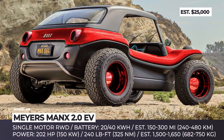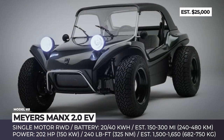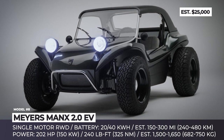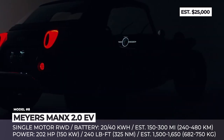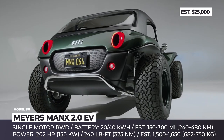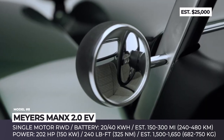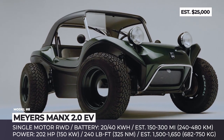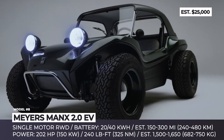Meyers Manx 2.0 EV. Despite the name, this is actually the third incarnation of the iconic buggy-like off-roader dating back to the 1970s. A year prior to his departure at age 94, founder Bruce Meyers transferred ownership rights to Truesdale Ventures, who hired Thomas Freeman — the legendary designer behind the latest generation Volkswagen Beetle. The new model is built around an aluminum monocoque with a 20 or 40 kWh battery hidden beneath the carbon fiber body.